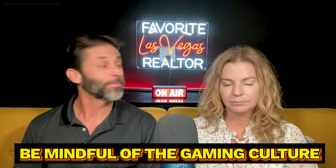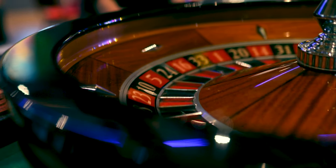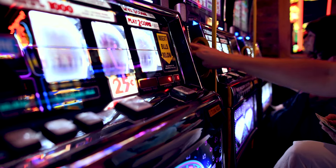Last but not least, number ten, be mindful of the gaming culture. While Las Vegas is known for the gaming culture, it's essential to find a healthy balance. Set limits if you enjoy gambling and explore other entertainment options to fully appreciate the city's diverse offerings.